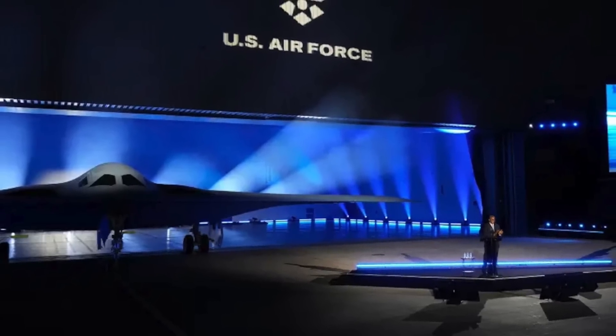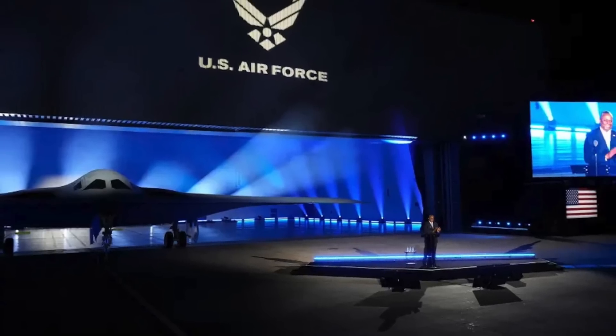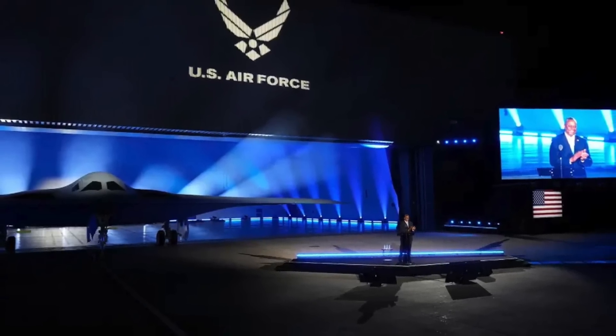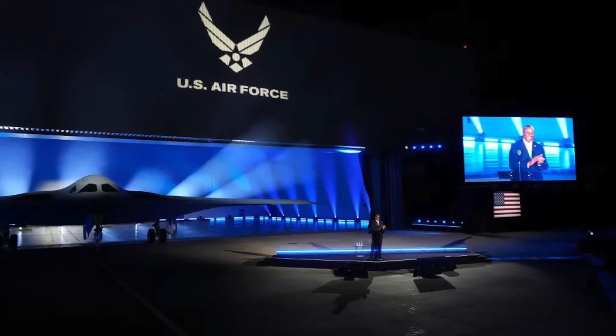While almost every aspect of the program is classified, a fair idea about its weapons package can be made. Defense Updates analyzes what weapons will the B-21 Raider carry.